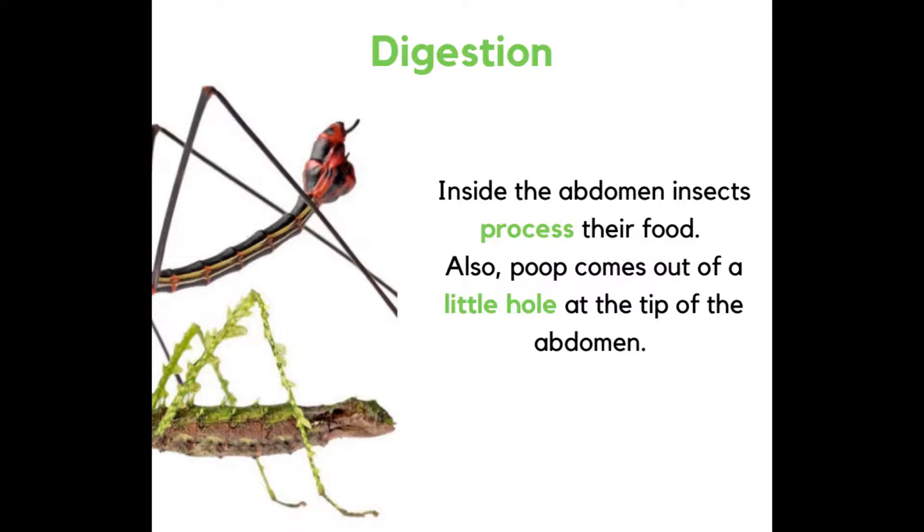Digestion. Inside the abdomen, insects process their food. Also, poop comes out of a little hole at the tip of the abdomen.